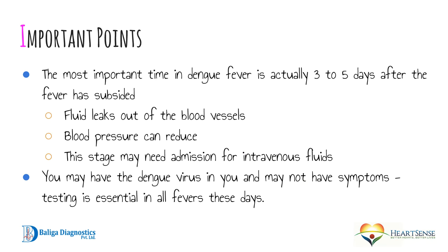An important point: the most critical time in dengue fever is three to five days after the fever has subsided. This is because the small capillaries in the skin become more permeable, and fluid starts to leak out, accumulating under the skin and around the organs, causing blood pressure to drop. In this stage, if blood pressure is low, patients may require hospital admission for intravenous fluids. Also importantly, some patients may have only a mild fever from dengue with no other symptoms, so they may not realize they have dengue. Any patient presenting with high fever during dengue season should be tested.